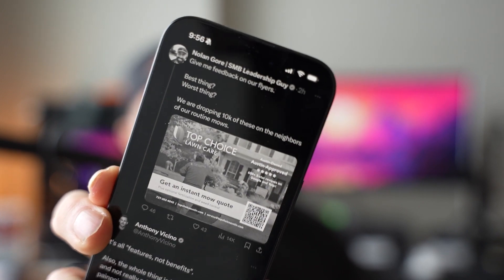What's immediately clear when I look at this flyer — he's going to print off 10,000 of these and put them across different neighborhoods for his lawn care company. The front of the image has the company name, Top Choice Lawn Care, a man mowing the lawn walking away from the camera. The top right corner says 'Austin owned, Austin approved, five stars, 600 five-star reviews on Google and Yelp.' Down below there's a banner that says 'Get an instant mow quote plus optional fertilization and weed control,' a QR code, a phone number, an email address, and a website.